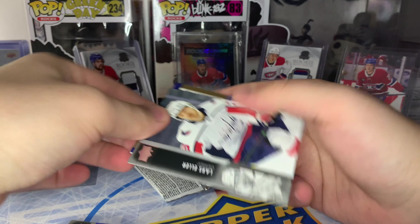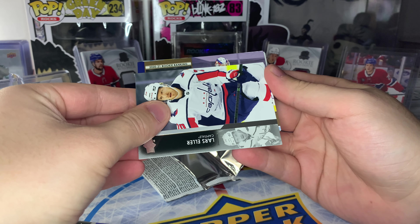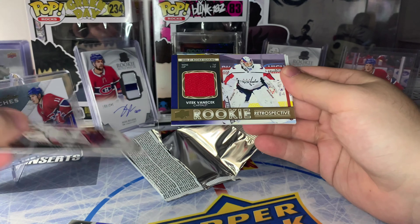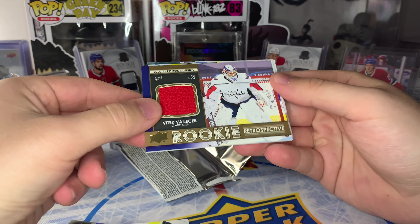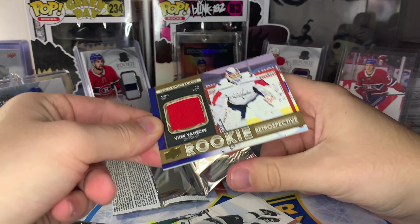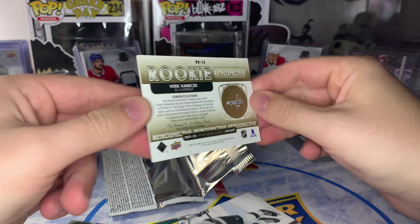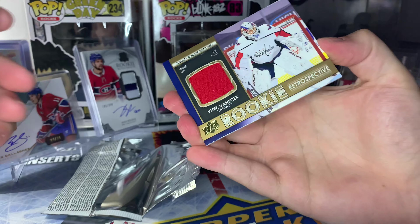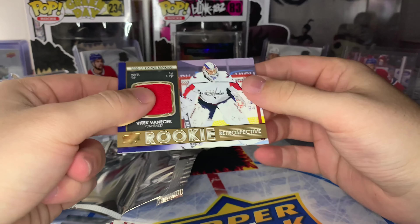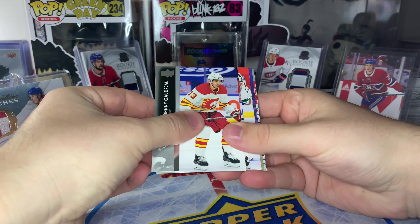A Gold Rookie Retrospective jersey card — looks like another goaltender. Is this Vanacek? Yes! Vanacek Rookie Retrospective jersey — that's kind of nice. First in wins and first tied for first in games played, Rookie Retrospective, now on the New Jersey Devils. It's a player-worn jersey, not game-worn, but I'll still take that. All right, great start to this break!